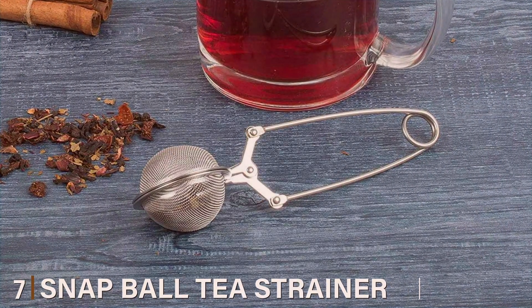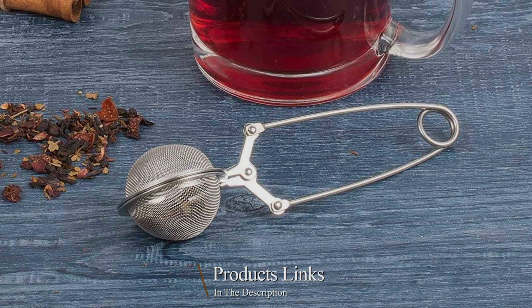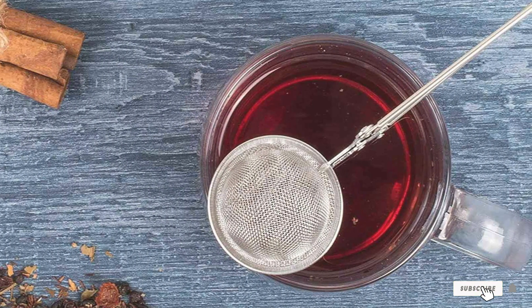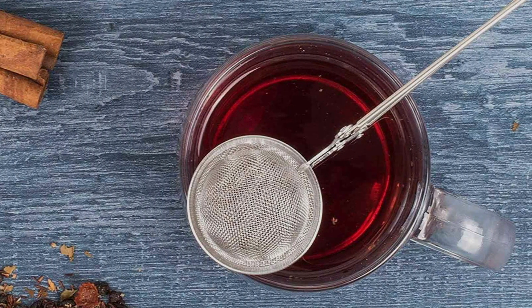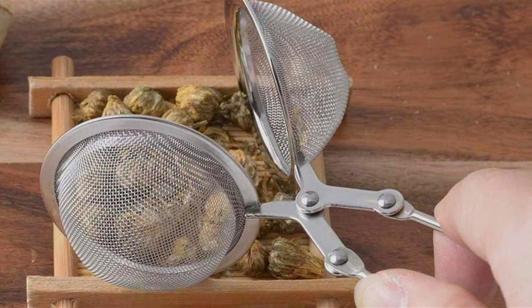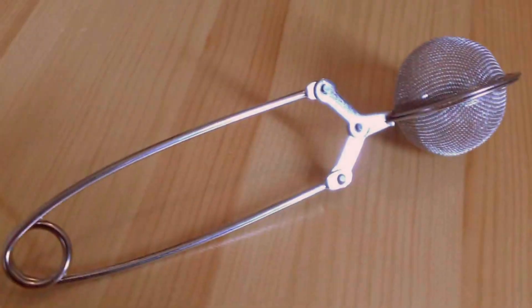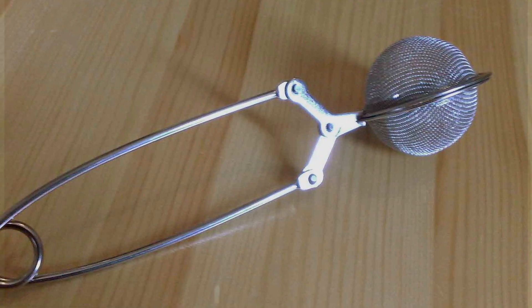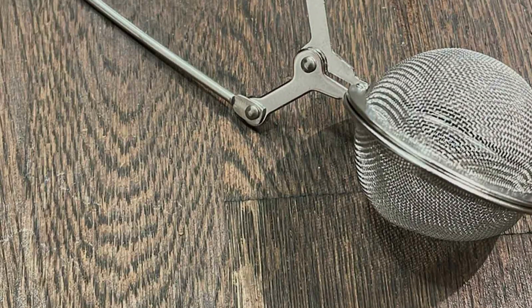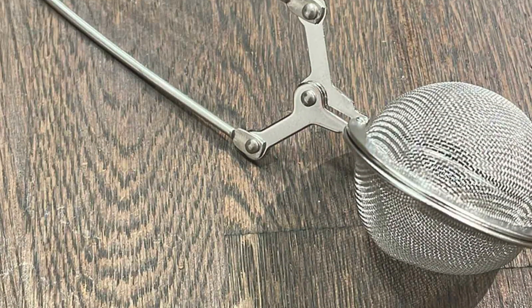Number 7: Snap Ball Tea Strainer. The Snap Ball Tea Strainer is a cleverly designed accessory that revolutionizes the way you steep your tea. Made from high-quality stainless steel, it is built to last, ensuring durability and reliability. Its unique snap mechanism allows for easy opening and closing, making the process of adding tea leaves and cleaning the strainer effortless. The fine mesh is perfect for straining all types of teas, preventing any leaves from escaping into your cup. Its ergonomic design includes a long handle, providing comfort and ease of use when dipping it into hot water. Its effectiveness in delivering a clear, pure brew is unparalleled, making every tea session a delightful experience.